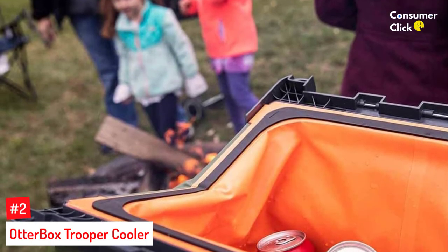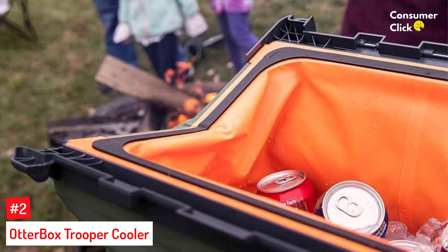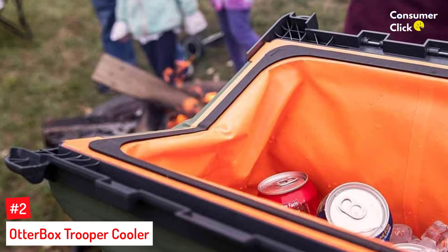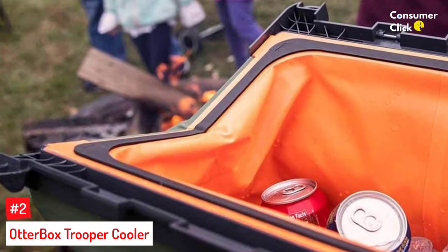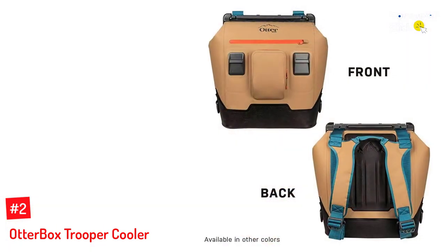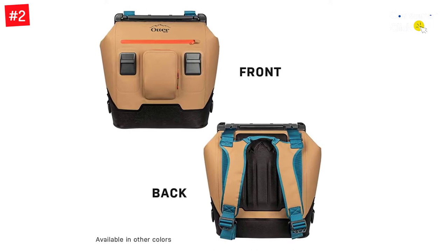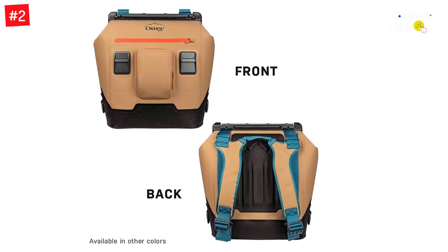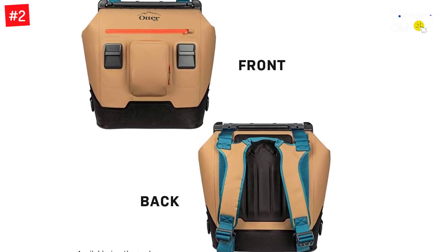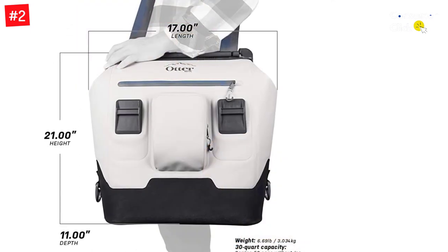Number 2: Otterbox Trooper Cooler. Made for durability and portability, Otterbox's Trooper Cooler holds up to 30 quarts, measuring 21 by 17 by 11 inches, in a travel-friendly backpack. Despite being close to the body, the cooler will keep ice cold for three days. While that may sound like a recipe for back problems, the carrying straps are designed to hold the weight of all the cans, bottles, and ice you'll need.